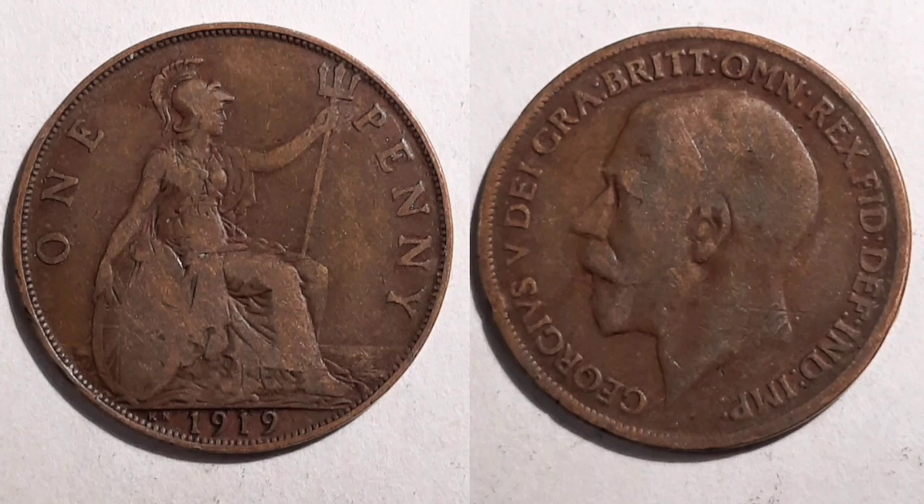On the right hand side, the portrait of King George V looks to the left. George V, Roman numerals for five on the left hand side. There's plenty of lettering on this one and in order it stands for: by the grace of God, King of all Britons, defender of the faith, Emperor of India.